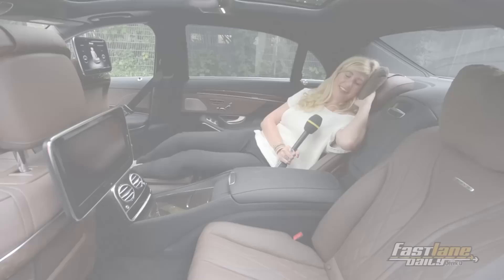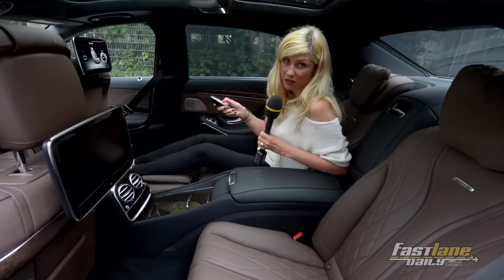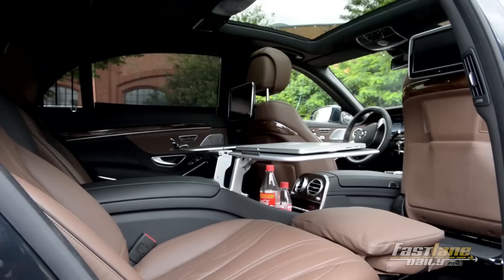Actually, something's missing in here. I think I really deserve a massage. Massage function — there we go. There are five different options, and personally I like the hot stone massage best.